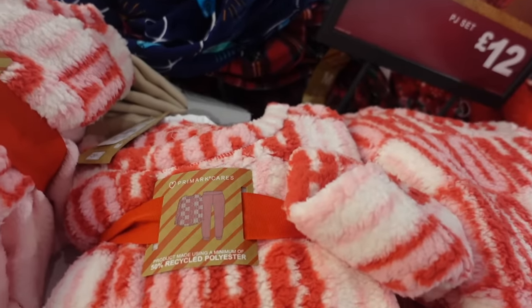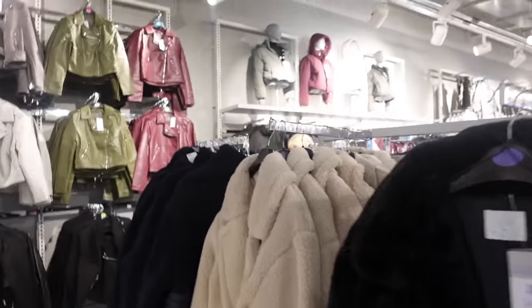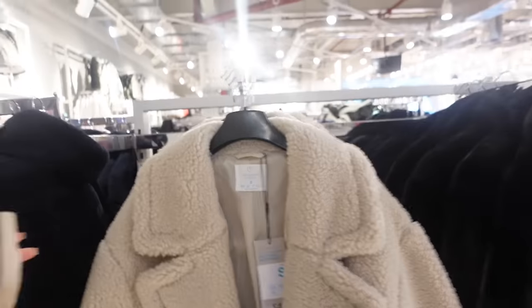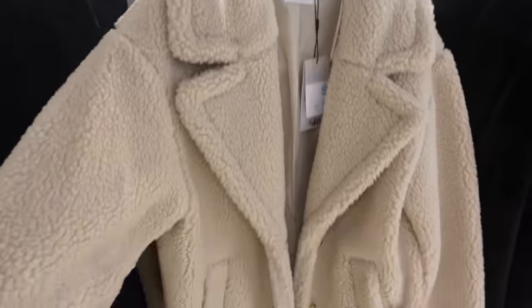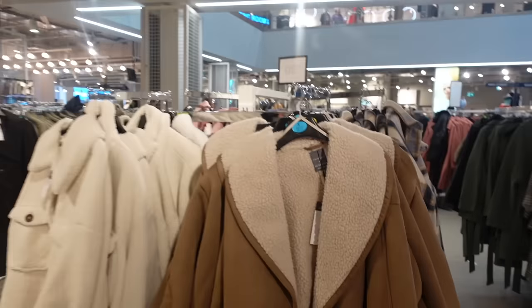It's getting close to Christmas when Primark releases their Christmas pajamas — they've got 'Ho Ho Ho' on them, love them. We've headed to their coat section — they've got so many new coats in. I love just a simple teddy coat, this is £40 — classic, you literally cannot go wrong, pull it out every single year. It's a midi length and I love the oatmeal color. They've also got the same style in a very dark navy-black for £38 — perfect for dog walking.